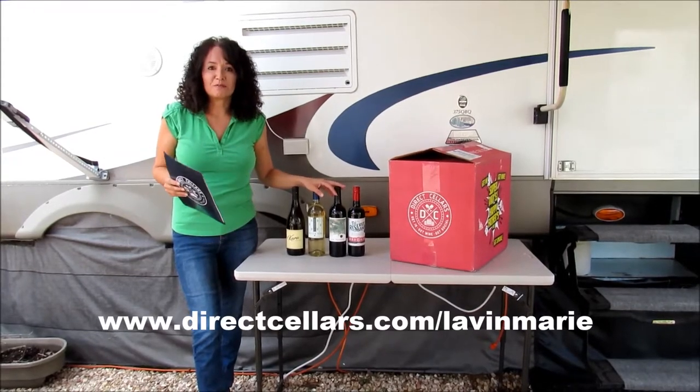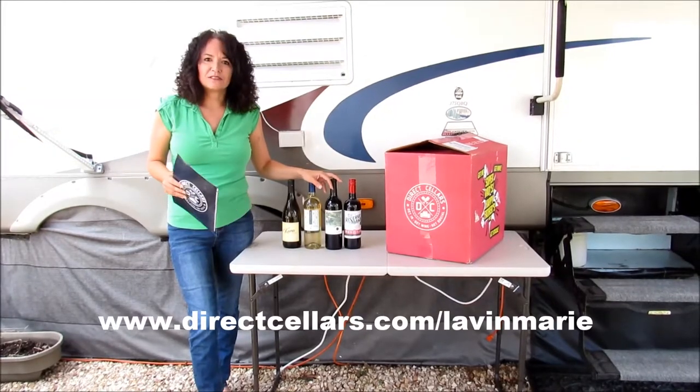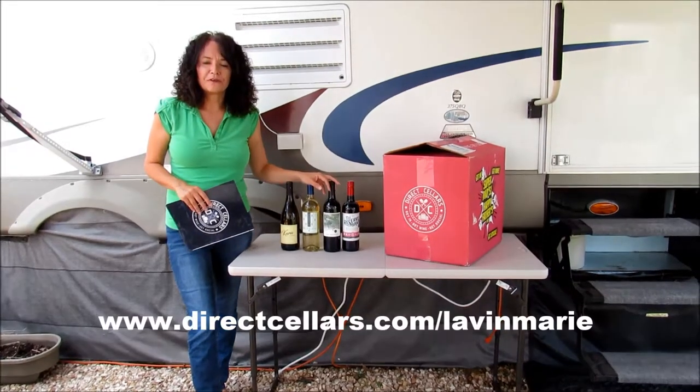I am at a campground right now, so if you hear background noise, unfortunately I cannot control that, but that's what this is all about — being able to work while you're on the road.